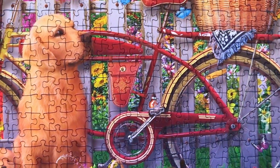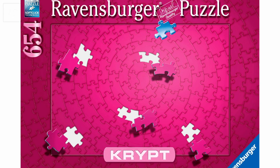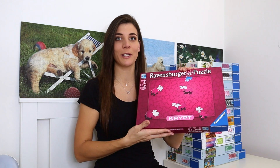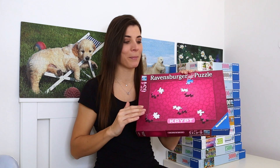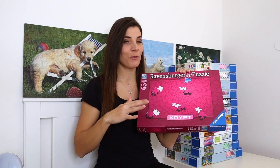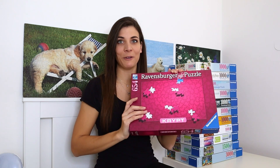The next puzzle is the one that scares me the most out of my entire collection — it's literally the only solid color puzzle I have. It's a 654-piece pink Crypt puzzle. I haven't done any Crypt puzzles before; some people really enjoy them but I'm not keen on single-color puzzles. I made a promise I'm going to do it this year, and I definitely will.